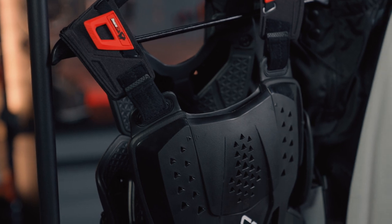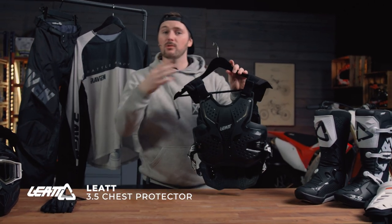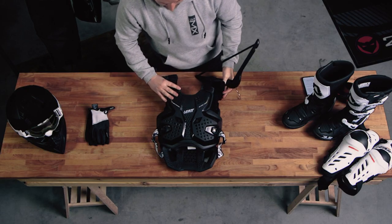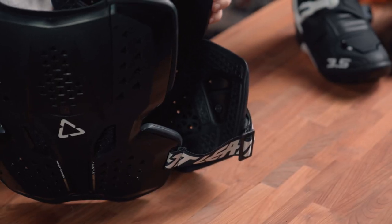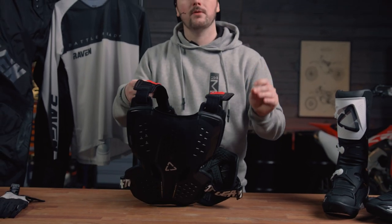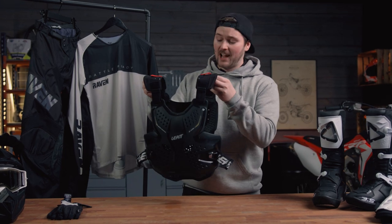Liat is a company that specialises in the safety of riders, and here we have the Liat 3.5 chest protector. In some countries and organisations it's mandatory to wear a chest protector when racing, and this is a very nice option — it offers exceptional protection but is still comfortable to wear. It's nicely vented to keep you cool, features Liat's special 3DF foam for great impact absorption on the front and back, and has adjustable shoulder straps to fit riders of varying sizes. So it's always a good idea to have one of these in your kit bag.